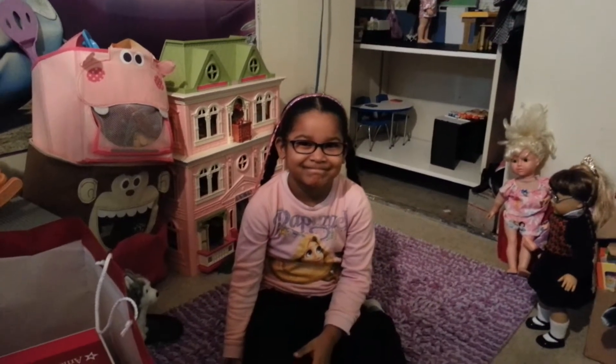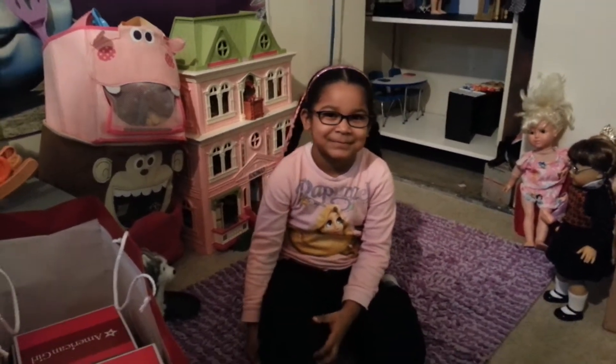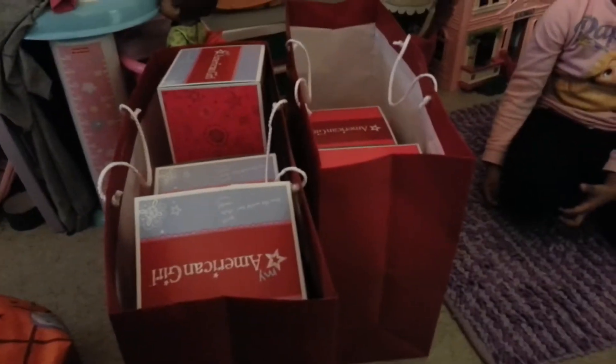This is Jada. She's going to open her American Girl stuff she got today for her birthday.